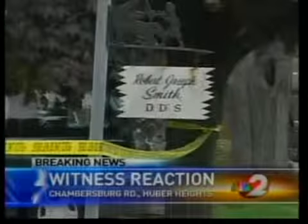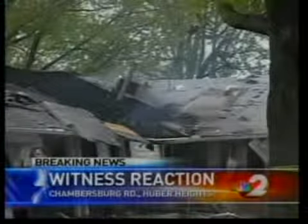One of the scariest parts of this explosion is there were only about five houses between that dentist's office and Wayne High School. School lets out there about 2:50, and a number of students walk from school. Witnesses say a group of students had just passed in front of that dentist's office about 30 seconds before the explosion.